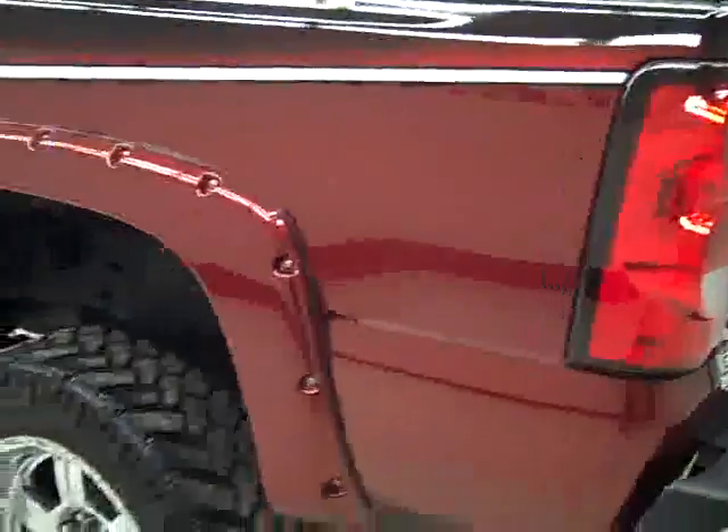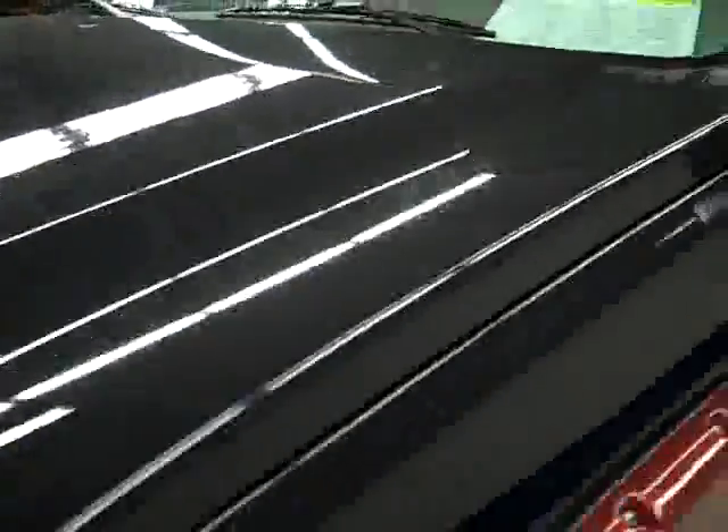Down this side, again nice clean shiny paint. Not seeing any dents, dings, or scratches over here either. Very sharp looking truck — paint job is really cool. Hood is nice and clean too. Body is in excellent shape.